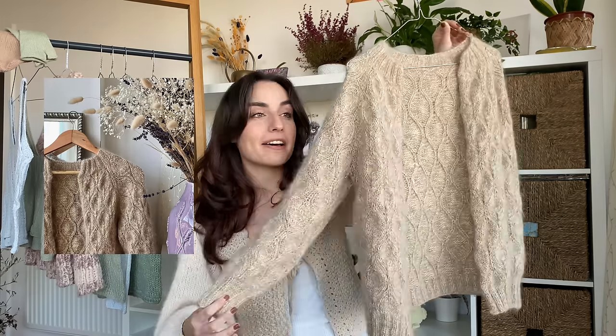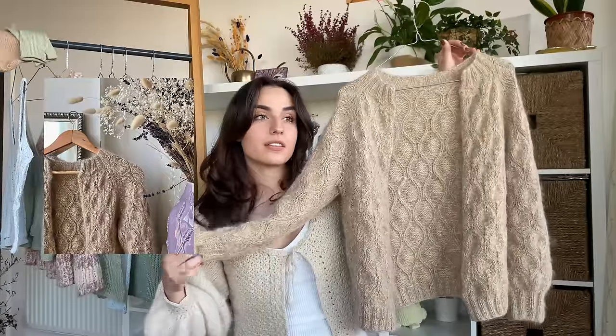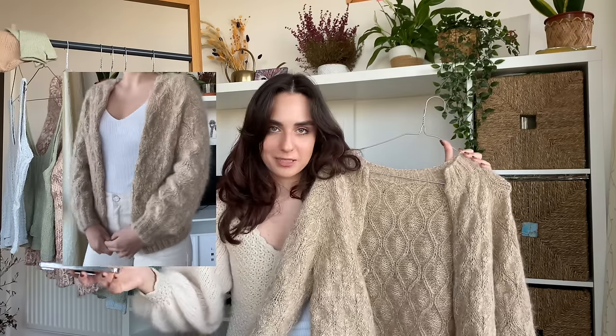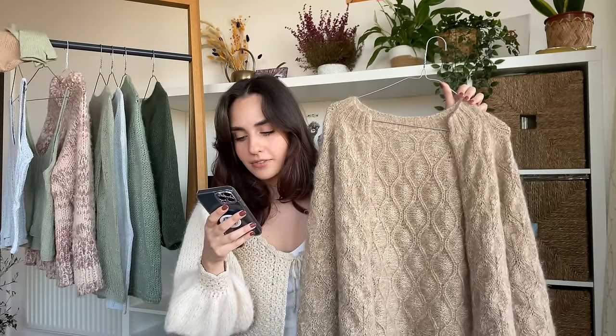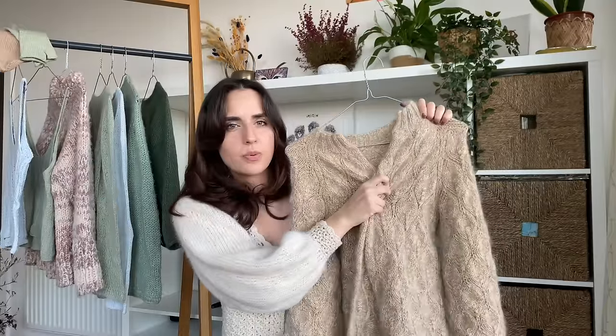Despite me absolutely loving this garment, there are quite a lot of things I'm not in love with, and these are all due to me being quite inexperienced with knitting at the time. The first thing I don't like is that it's too warm but too cold at the same time. I used one strand of Baby Merino in Peanut and two strands of Kid Silk in Vanilla by Drops. It is so heavy and warm that I can only wear it when it's really cold.